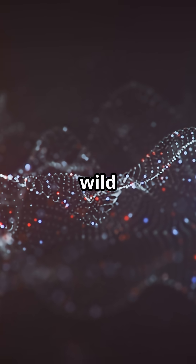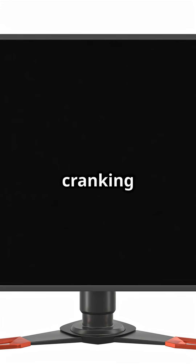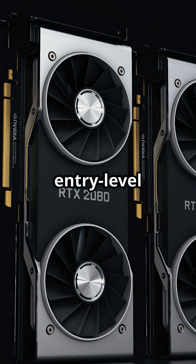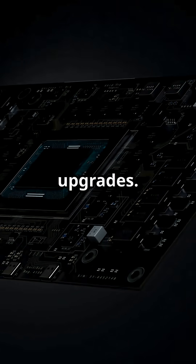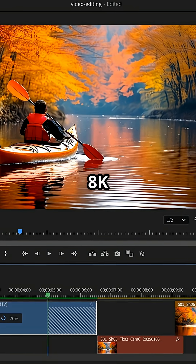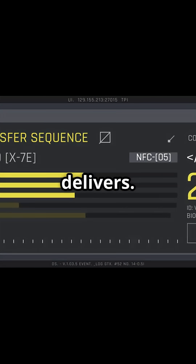But it's the AI that's wild. DLSS 4 brings multi-frame generation, cranking your frame rates sky-high and sharpening every pixel. Even the entry-level 5070 is pushing performance that rivals last-gen's RTX 4090, all thanks to AI upgrades. Whether you're chasing ultra settings at 4K, editing 8K videos, or streaming with crystal-clear AI noise removal, the RTX 50 series delivers.